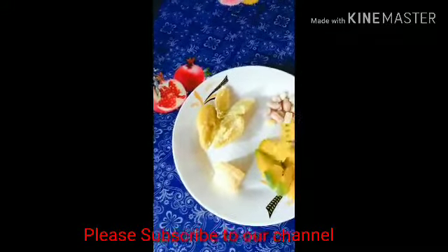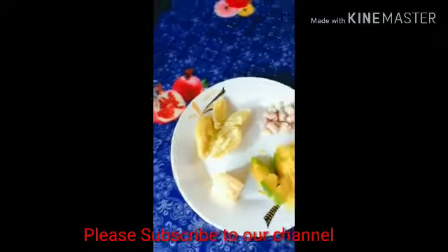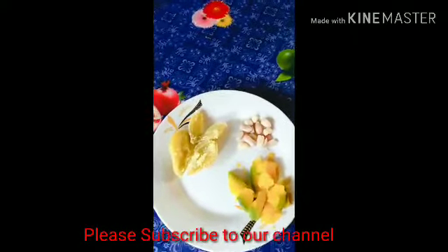Press the like button and the bell button, then comment below your suggestions. You can also comment something you want us to do — like a challenge.